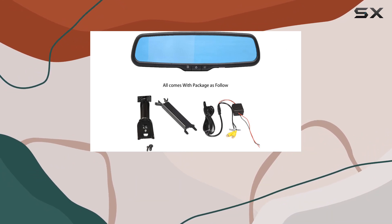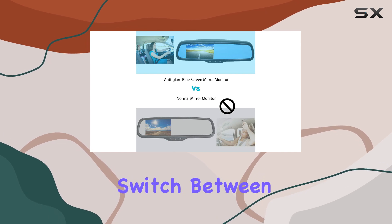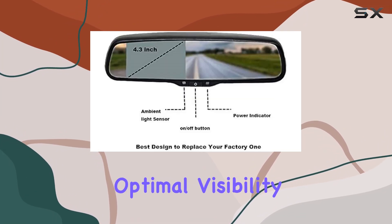Simply connect your backup camera using the RCA connector and you're good to go. Plus, with dual video inputs, you can easily switch between your backup camera and other video sources. One standout feature of this monitor is its auto dimming function, ensuring optimal visibility regardless of lighting conditions.